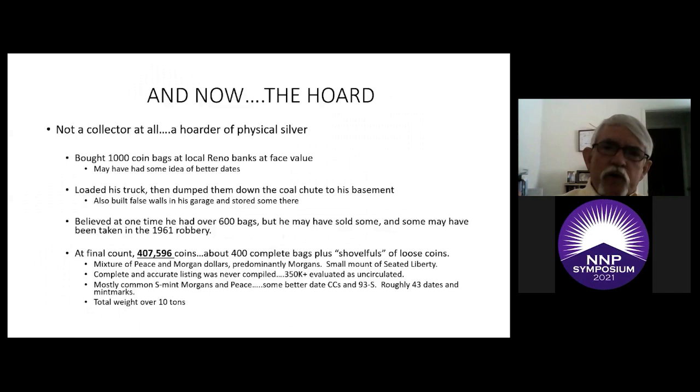Redfield was by no stretch of the imagination a collector of coins. He would go around to several banks he worked with and buy the thousand-coin bank bags of silver dollars, which were available freely at the time in the casinos, buying them at face value. One legend is that he went to a banker friend to get several bags, but the banker was going to charge him a small fee for the guys who had to haul the bags into his truck. He refused to pay the fee — classic Redfield thriftiness.